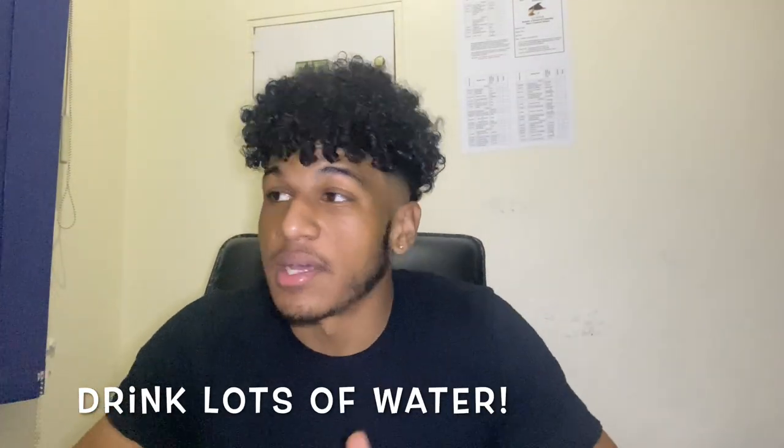Drink plenty of water — everybody knows that. You can't go wrong with water. Health benefits include clear skin; people who drink water tend to have clearer skin. Water is essential, keeps you hydrated, especially when it's hot. Drink the water.